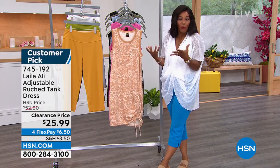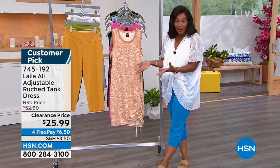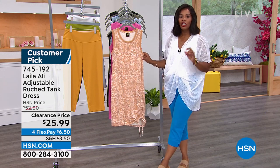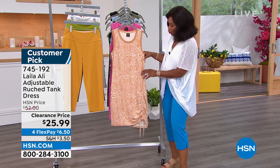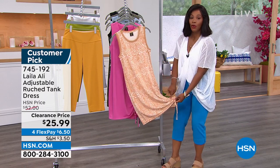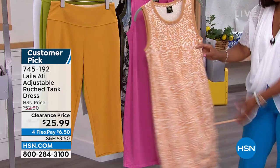If you haven't had a chance to wear her brand yet, this is a perfect opportunity because on clearance and customer picks, you get a chance to get them. This is the adjustable ruched tank dress. You can make it a little bit longer, or if you dare, you can make it a little shorter.